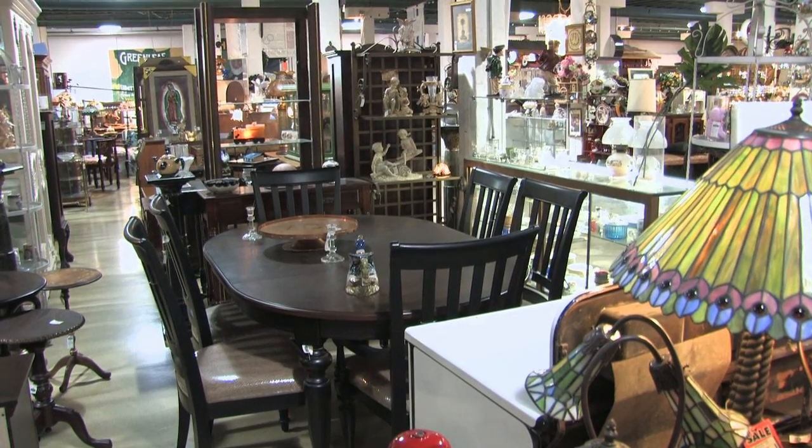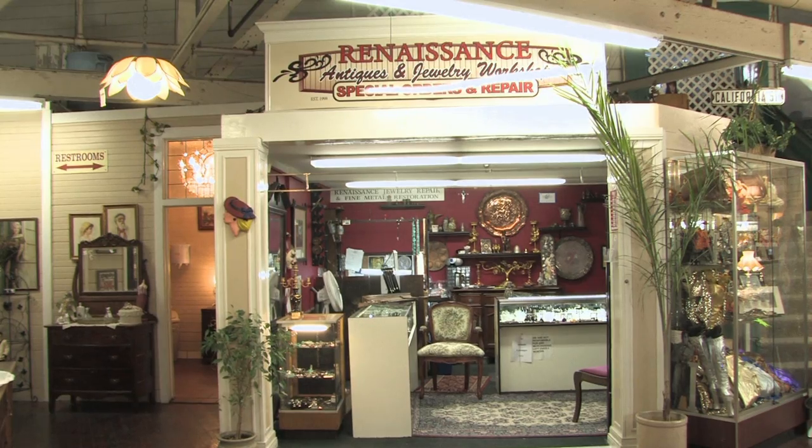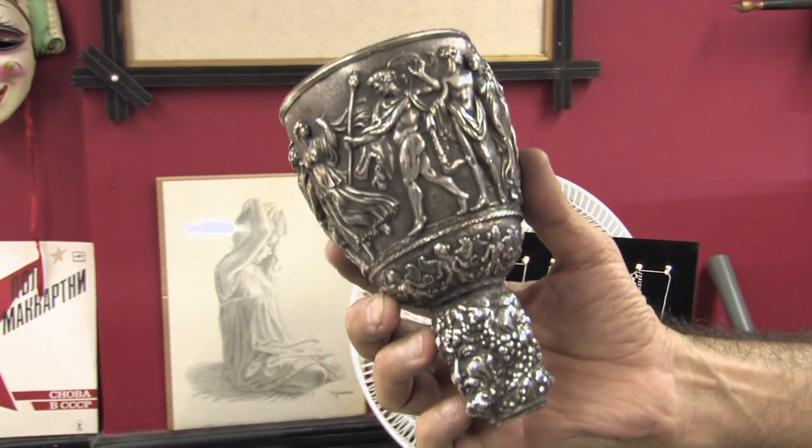King Richard's Antique Center has a wish list. And if you need antiques or jewelry repaired, visit Renaissance Antiques and Jewelry Workshop. They do restoration, jewelry, and special orders. He specializes in metal restoration.